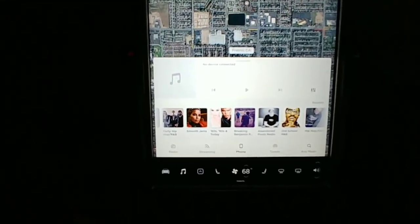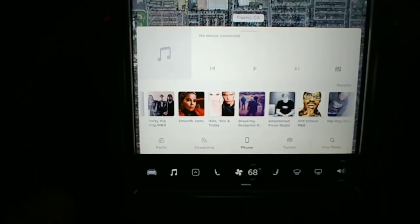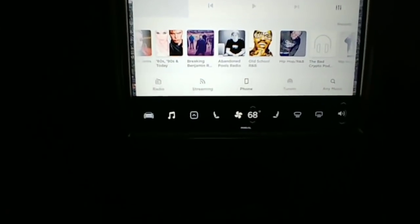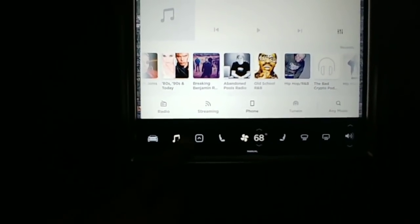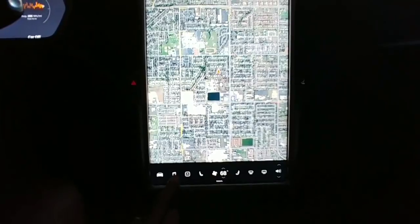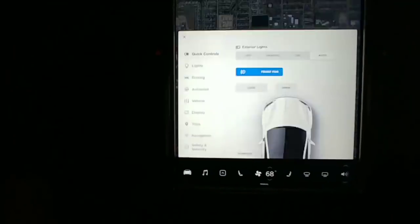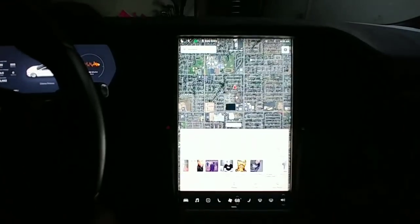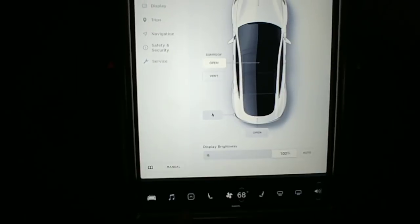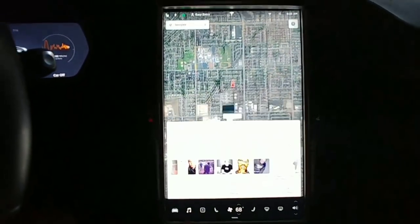Shout out to Tesla for the entirely new user interface - they completely changed the software on the car and I'm appreciative. I'm a fan. I'm sure there are more features I haven't had a chance to mess with. That's your full maps view in case you don't have any launcher going. It's pretty nice - much faster, a lot snappier than previous versions. Everything kind of jumps out faster than it did before.